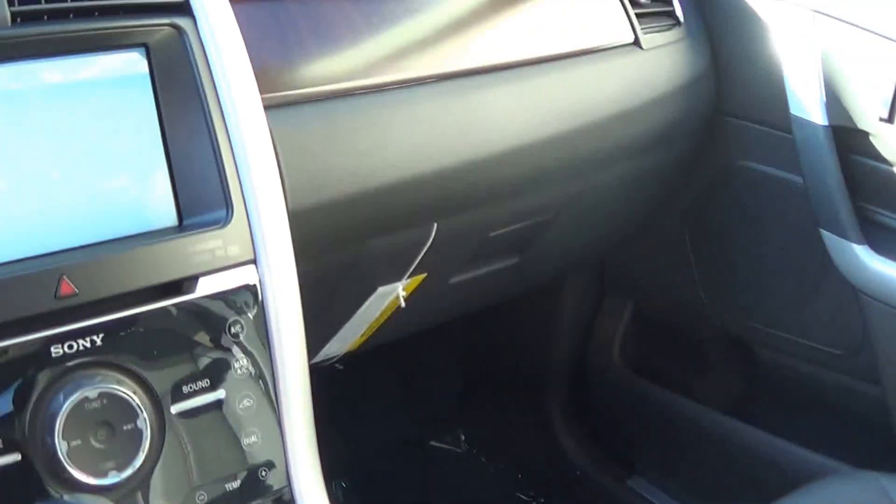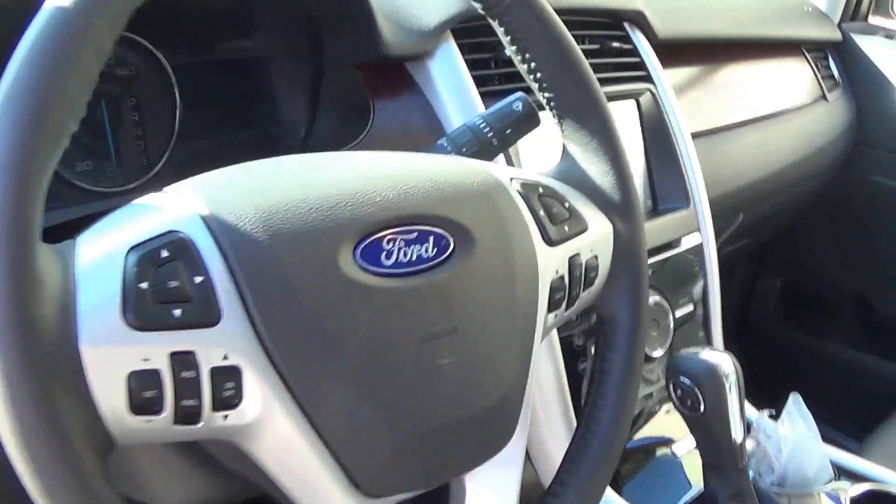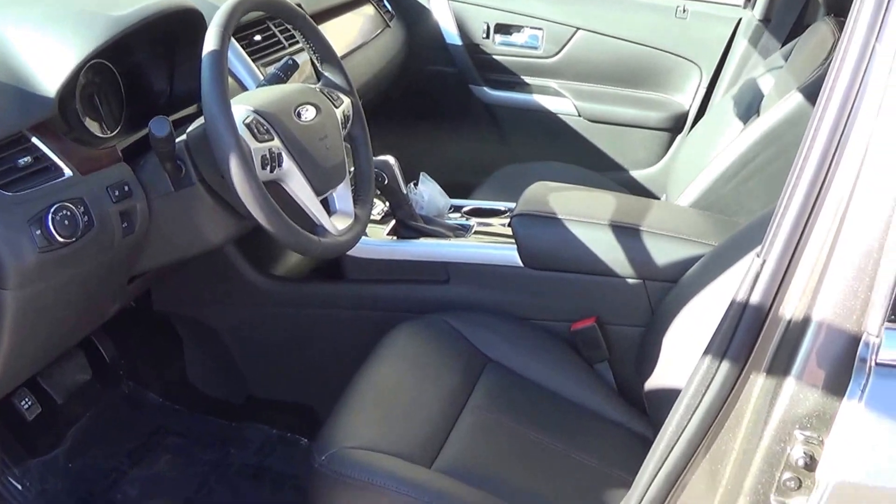It has a black leather interior with keyless start and heated seats, along with the ability to hook up your cell phone to the vehicle via Bluetooth.